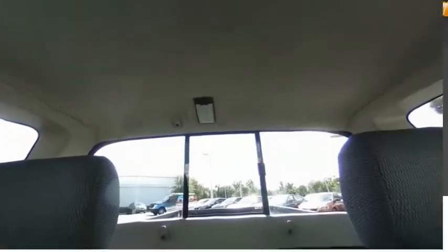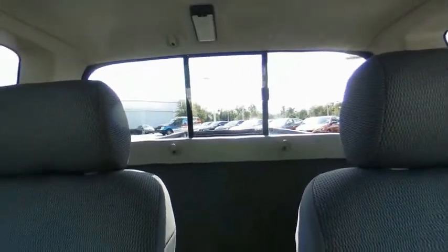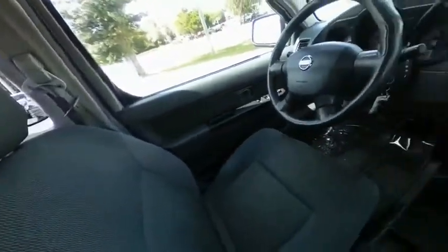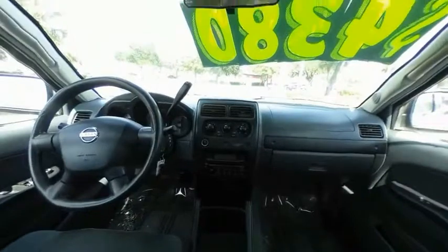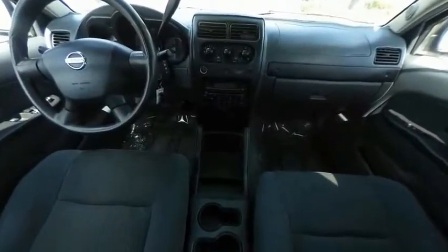The Nissan Frontier offers a full-length fully boxed frame for strength, serious off-road capabilities, and a five-star rating for side impact crash safety. The Frontier's interior comforts include cab versatility, under-seat storage, and seating for five. Searching for a dependable vehicle that looks great too? You found it — so stop in today.